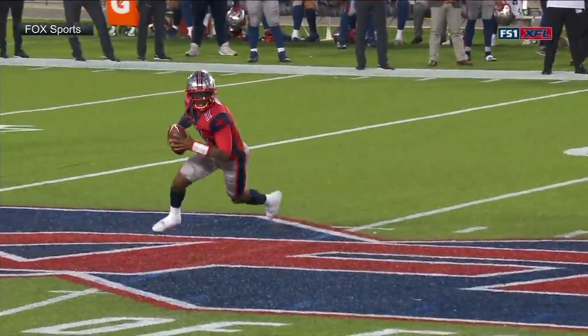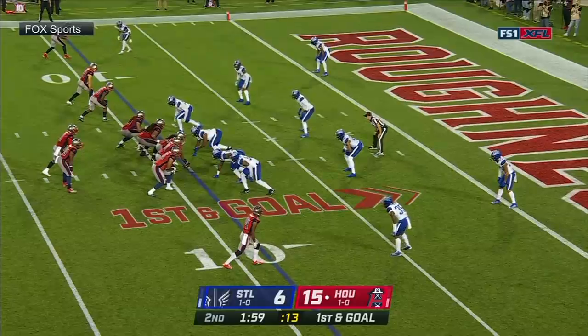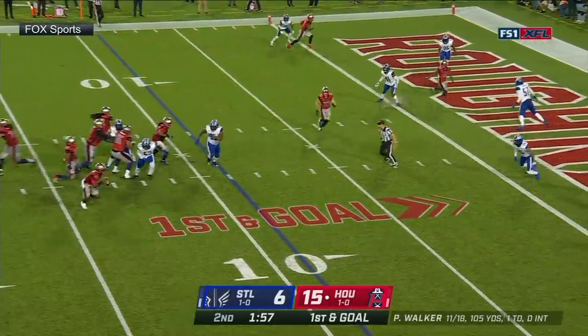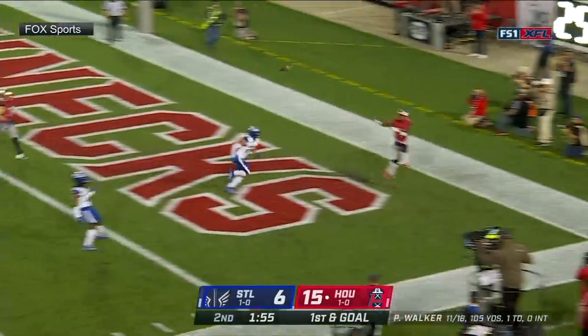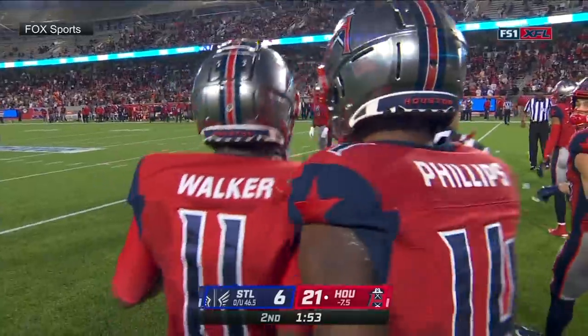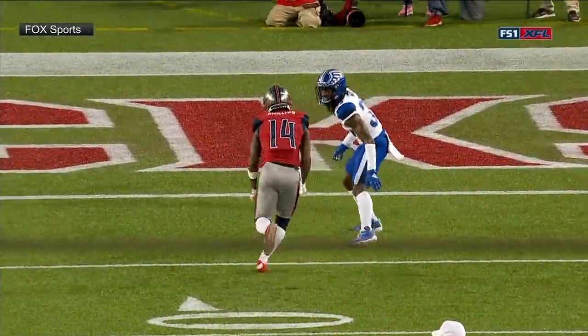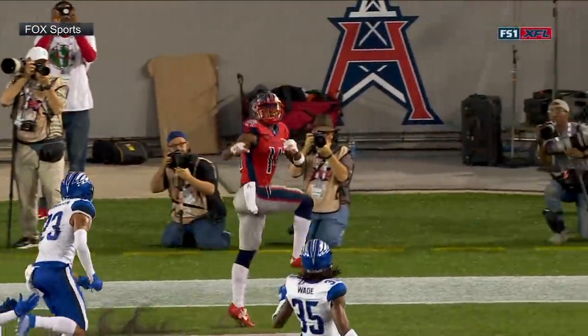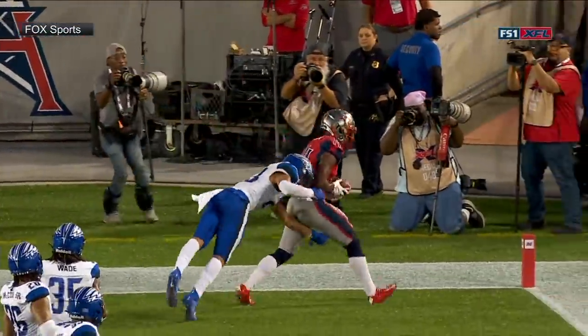You see this big gap here in the middle of the field, in the end zone. Walker sees it — floating it! Is he in? Touchdown! Phillips again! He just breaks contain. It's hard to know what the route really was because the second he hit his back step, he flushed out of the pocket.